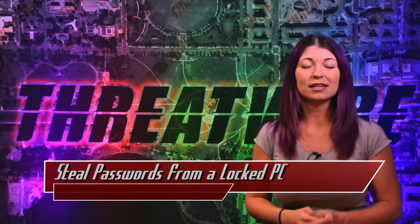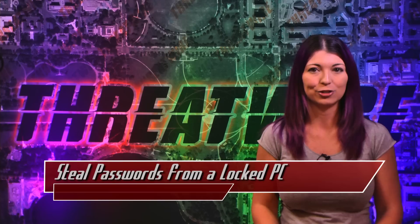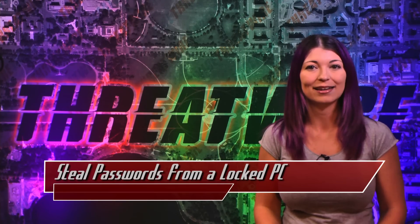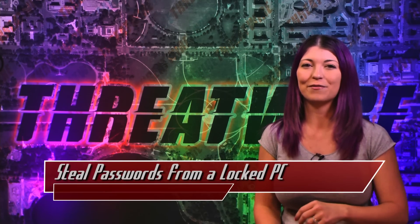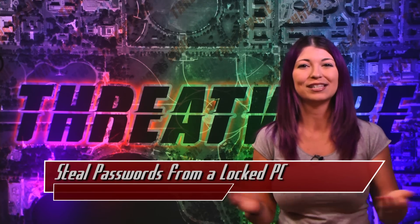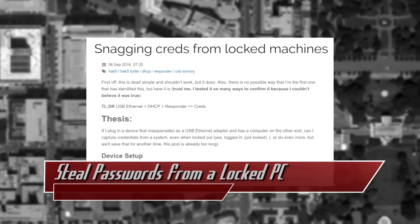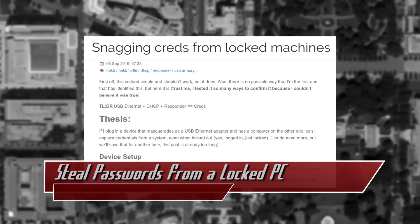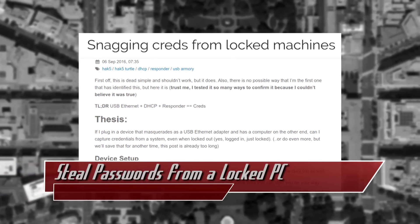Less than half a minute of access, a $50 device, and a bit of code is all you need to steal hash-logged credentials from a locked PC or a Mac. In an article written by Rob Fuller, aka Mubix, who is a lead friend of Hack5, host of Metasploit Minute on the same channel as this, and principal security engineer at R5 Industries, he describes how easy it is to pilfer login credentials from a list of operating systems by using a Hack5 land turtle or a USB armory device.